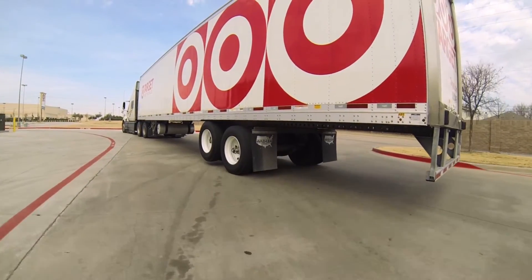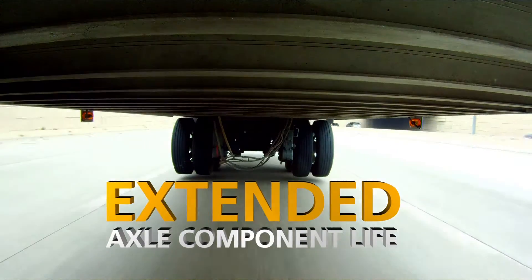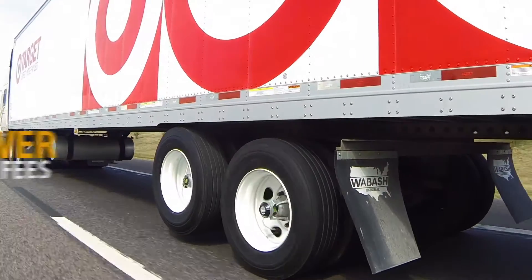Lifting an axle off the road means less tire wear, better fuel mileage, extended axle component life, better maneuverability, and potentially even lower toll fees.